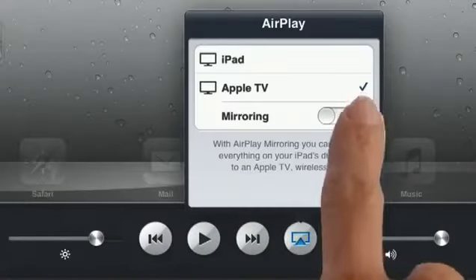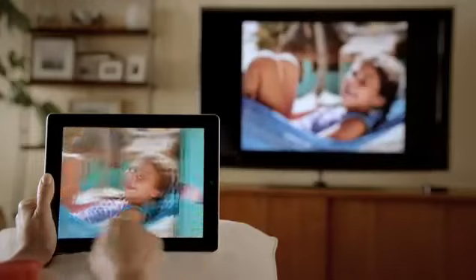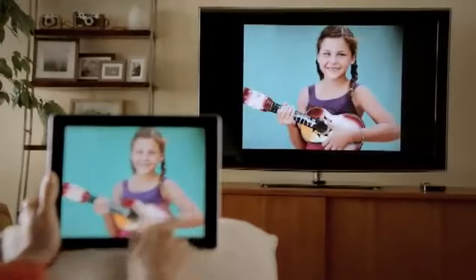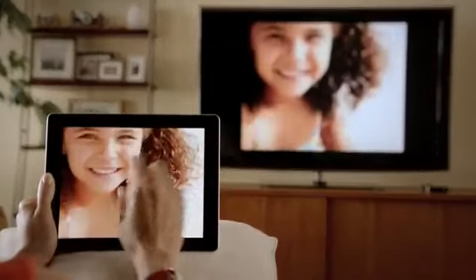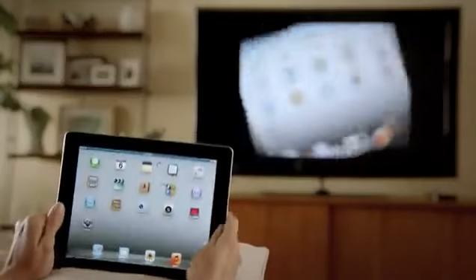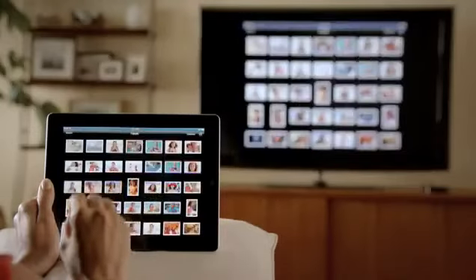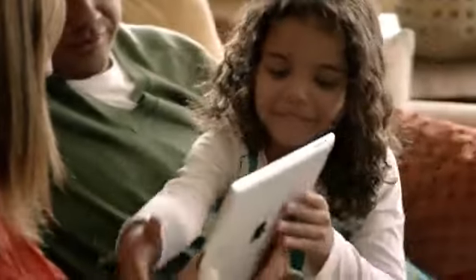With AirPlay Mirroring, you can share everything you do on your iPad 2 right up on your big widescreen TV. You can play video games, look at photos, videos, and surf the web. All of it is shared with everyone around you watching the television. It responds to portrait and landscape rotations, to every pinch, swipe, and zoom. And best of all, you don't need a cable — you're free to move.